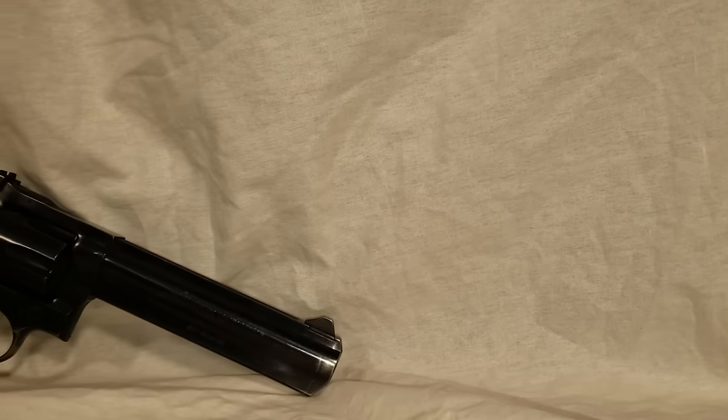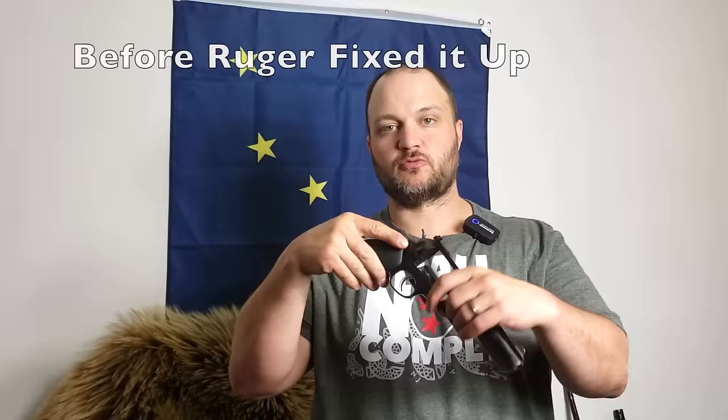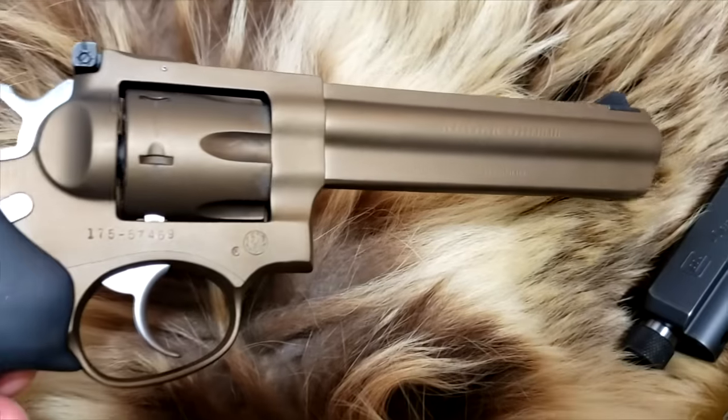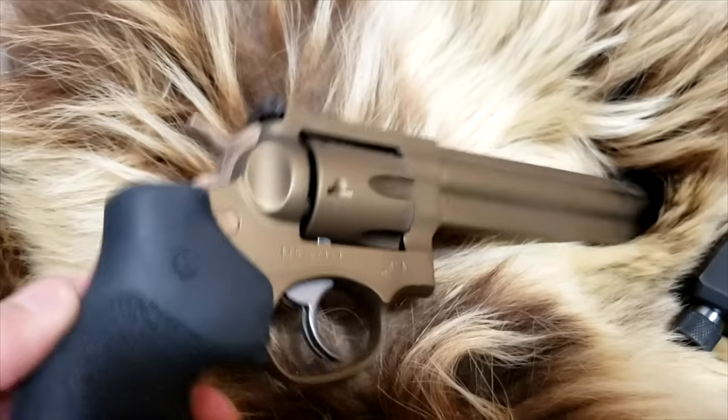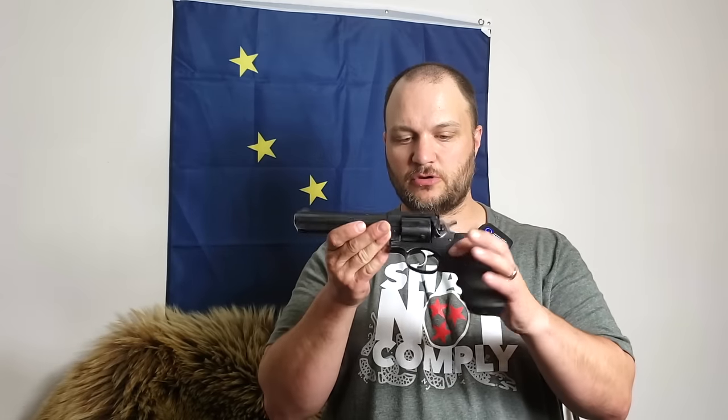First, honorable mention: .357 Magnum. Not quite enough power, but very reliable in bear country. The right rounds will do the trick if you place the shot correctly. This is a Ruger GP100 — that would be the one I'd recommend because it can take higher pressure rounds than the Smith and the Taurus, though the modern Smiths do pretty well. Some older Smiths had problems with higher pressure rounds. This one's on its way back to Ruger to measure the cylinder gap and forcing cone to get more consistent velocities.